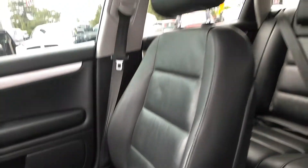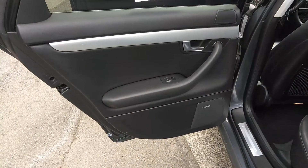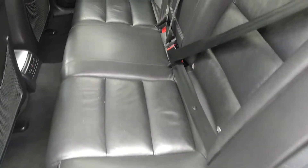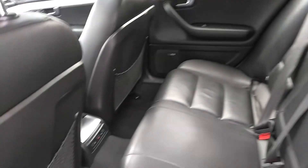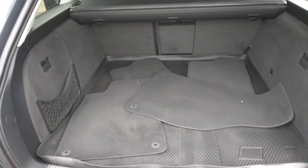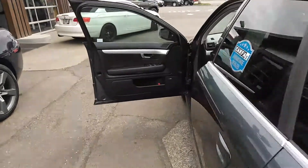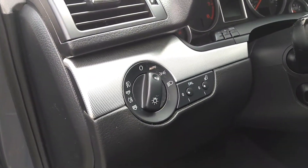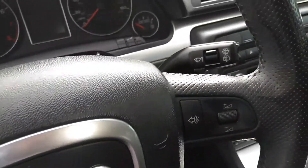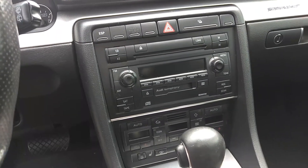Passenger seat here. Sunroof up there. Let's get the back seat for you — it has rear heated seats. Let's get the back cargo area for you; it has a cover there. Let's get some features up front: steering wheel controls, stock stereo. There we go — heated seats.